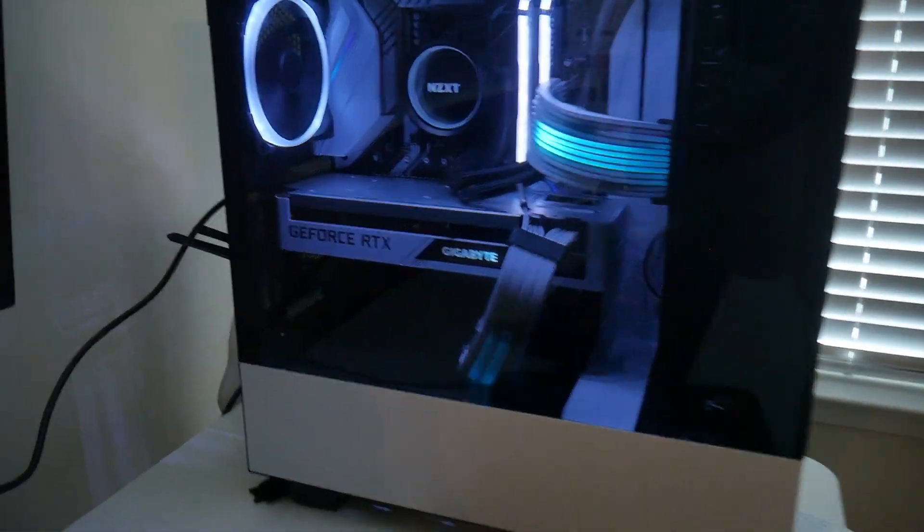He used it all throughout college, his senior year of high school, and into the beginning of 2021 — so it lasted about six or seven years. My roommate had his initial $600 budget computer for almost seven years. Granted, that was back when computer hardware performance was stagnating, so you probably can't get away with that now. But it lasted him through college until he was able to buy something better.